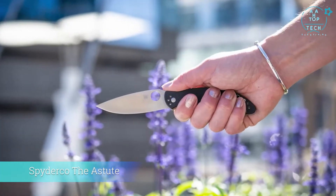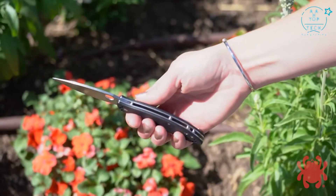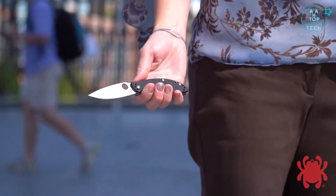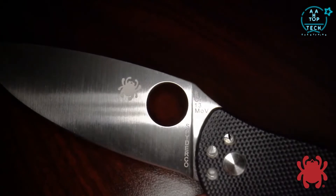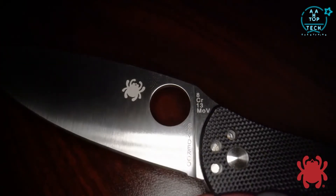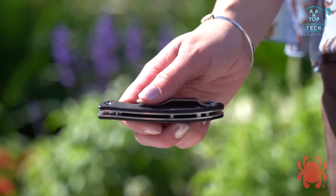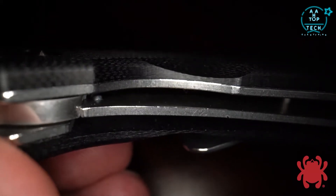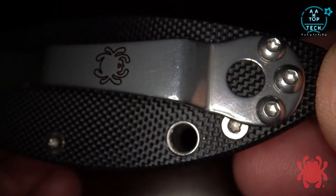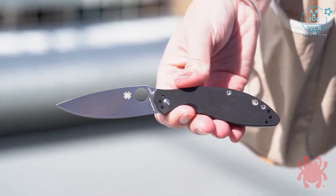The Astute takes Spyderco's incredibly popular line of value folders in a new direction. Although it shares the same basic construction and materials as its brethren, it features a sleeker, more stylish design that is amazingly pocket-friendly. The long, gently curved cutting edge and full-flat grind of its 8Cr13MoV stainless steel blade give it impressive cutting power and utility. Its ergonomic open-backed handle features full stainless steel liners for strength, textured G10 scales for a secure non-slip grip, a sturdy liner lock, and a four-position pocket clip with lined lanyard hole.